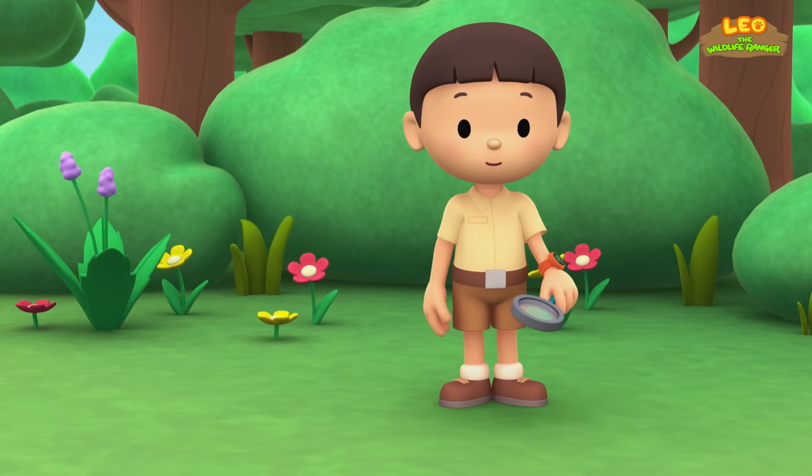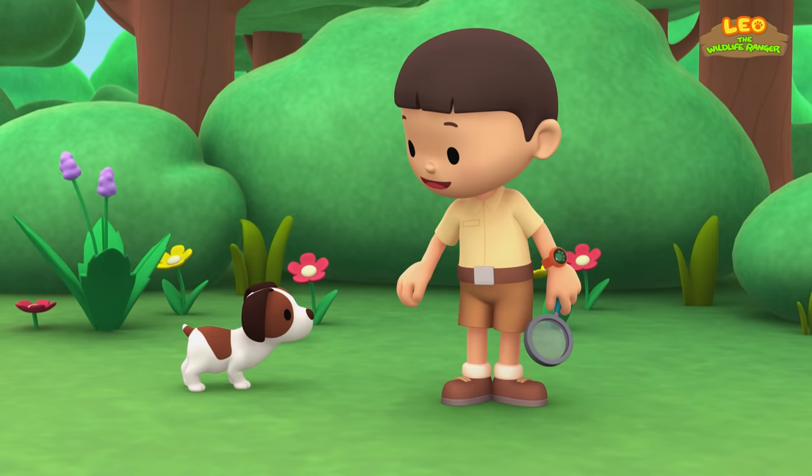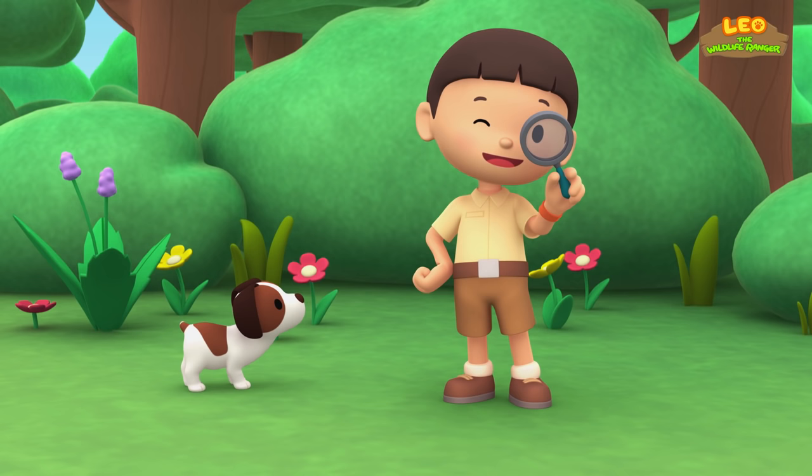The Goliath Bird Eater Spider. Hi everybody, my name is Leo. I am a junior ranger. And this is my puppy, Hiro. I'm going to explore the garden. I'll be using my magnifying glass to look out for interesting animals. Let's go!